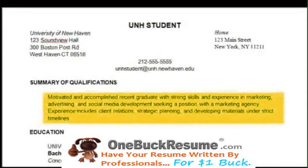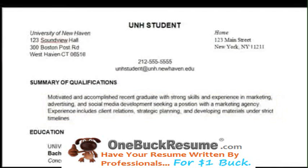The summary of qualifications is exactly that — two to three sentences that give an overview of what you are about. Think of this as the table setter. You are going to show an employer in your resume all of what they read about you in your summary.